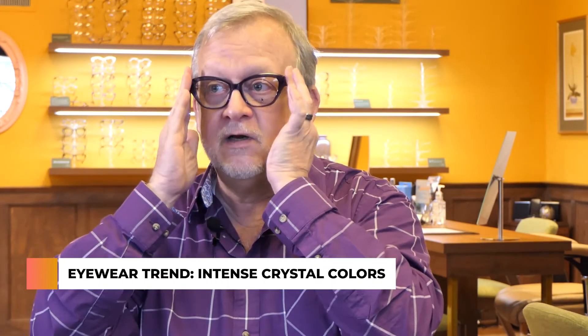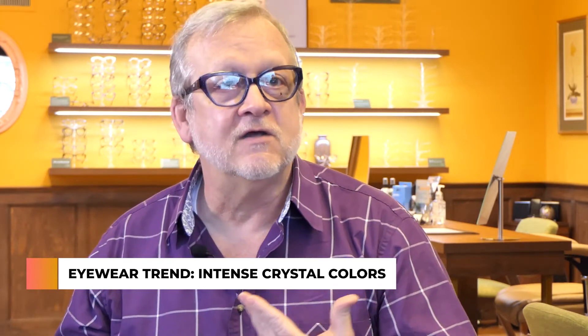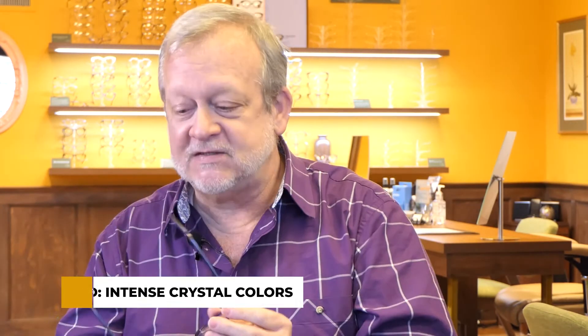Another trend you'll be seeing is a lot of colored crystal. For the last few years we've seen a big trend of crystal frames that are perfectly crystal clear, or maybe have a little bit of a rose tint or beige tint to them. Now we're seeing a lot of crystal color — a lot of intense, bright colors but crystal clear. That's another thing we're seeing a lot of. Again, this is a Leibach in York frame.